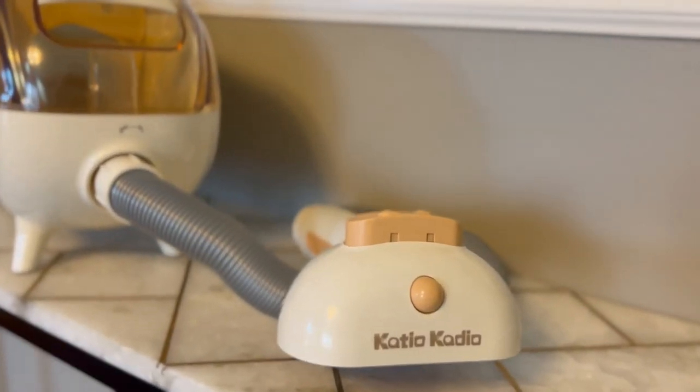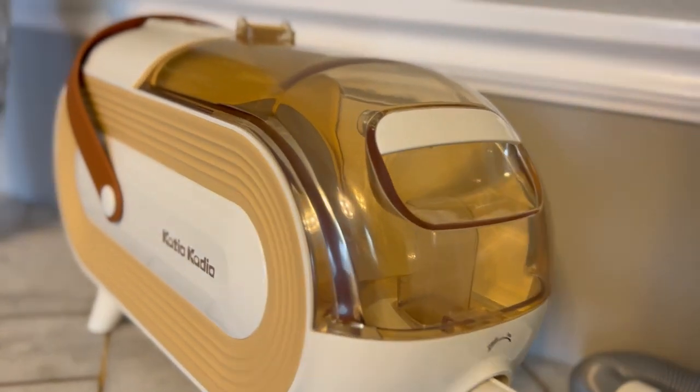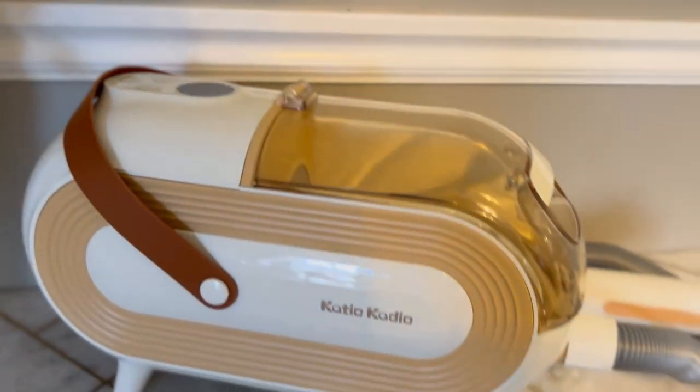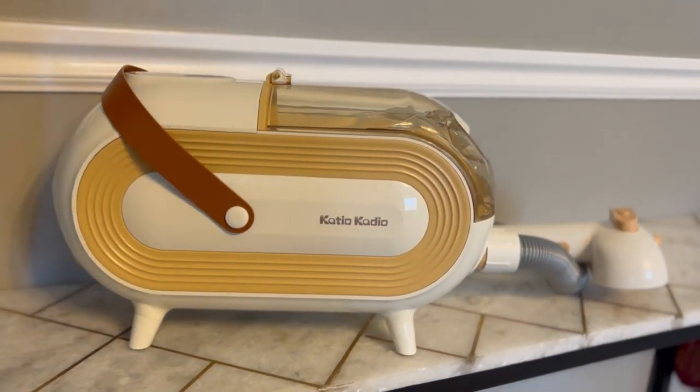This pet grooming vacuum is specifically designed for pet owners, providing a perfect solution to the problem of pet hair shedding with the pet vacuum by Katio Kadio. With strong suction power and low noise levels, this pet grooming vacuum won't scare your furry friend while effectively removing dog or cat hair.